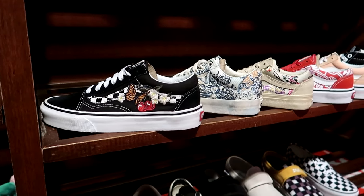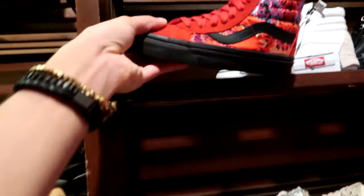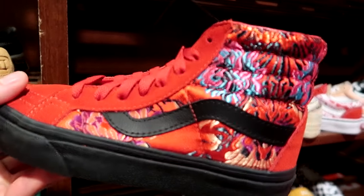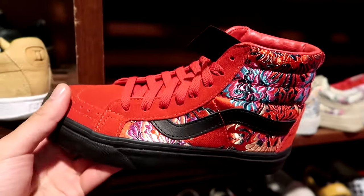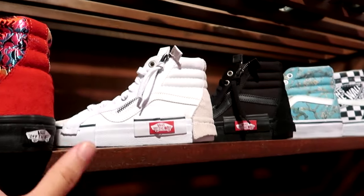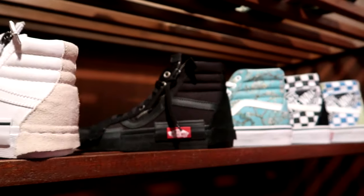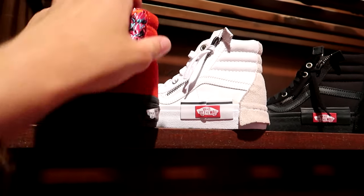Taking a look at some of the Vans Old Schools — they have a lot of selection for women and kids as well. These ones definitely caught my eye — they have like this all-over satin sort of embroidery. Very cool, very flashy. And they actually have women's sizing available for the deconstructed Vans — first time I've seen them in that small of a size.